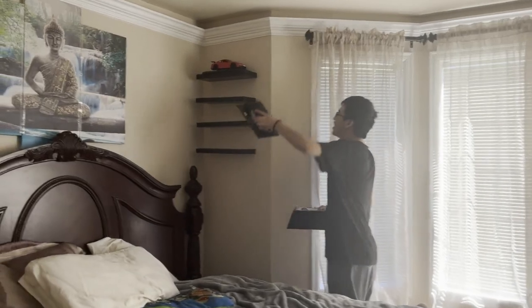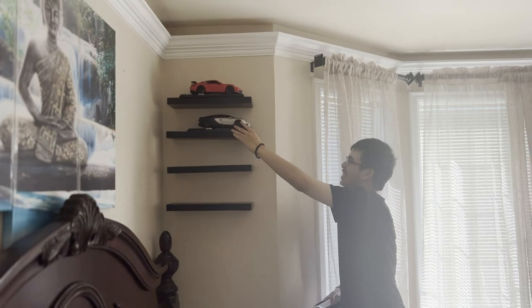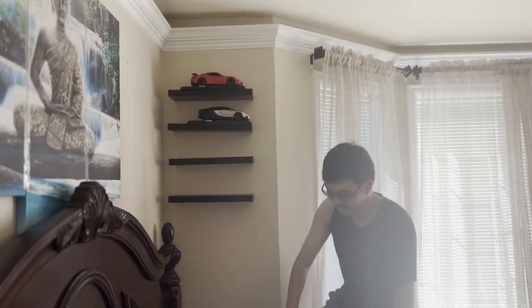This is my son Anthony — he wanted to put his model cars in there. Push it back, push it back! It's already back.